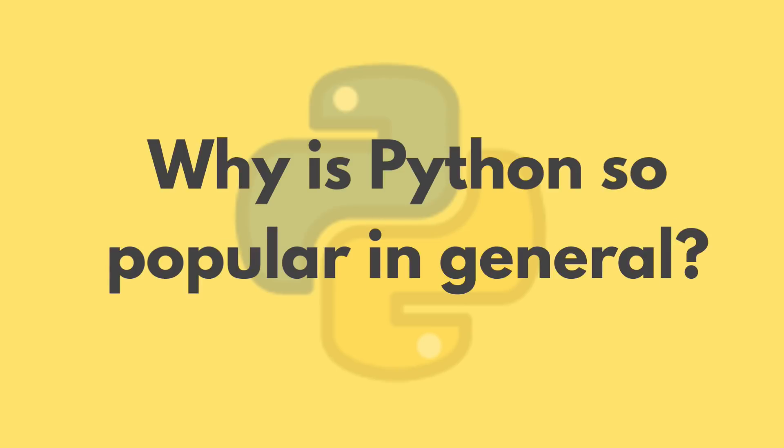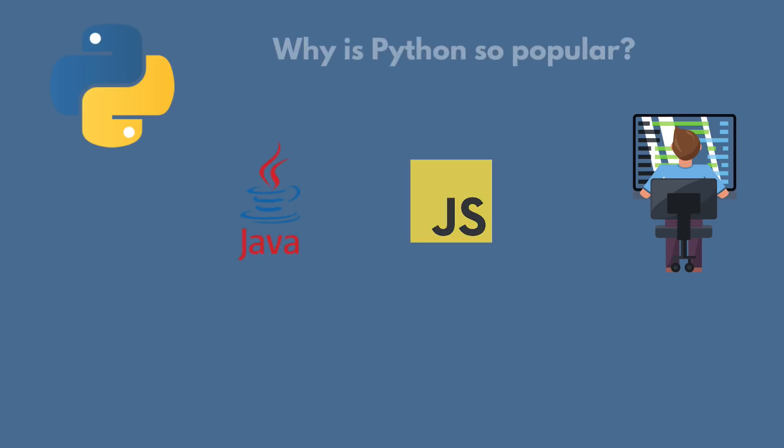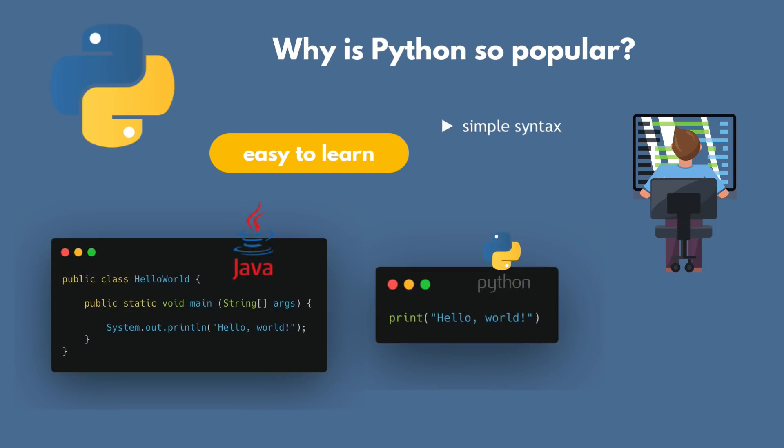What is Python and why is it so popular? Python is a programming language, just like Java or JavaScript. Python compared to other languages has two very big advantages. First of all, it's easy to learn. It has a simple syntax and it's very easy to set up and get started with — for example, compared to Java, where you need some initial configuration before you can even start your application. But it's equally or even more powerful than Java.